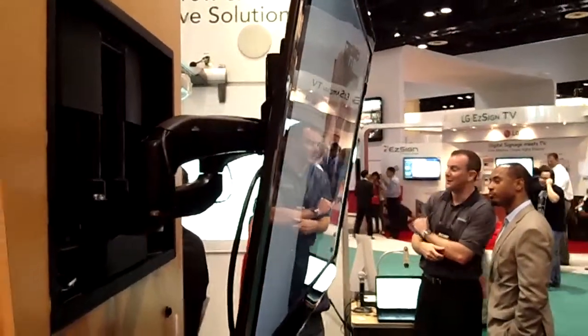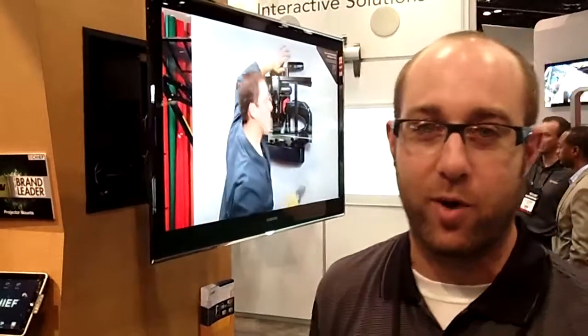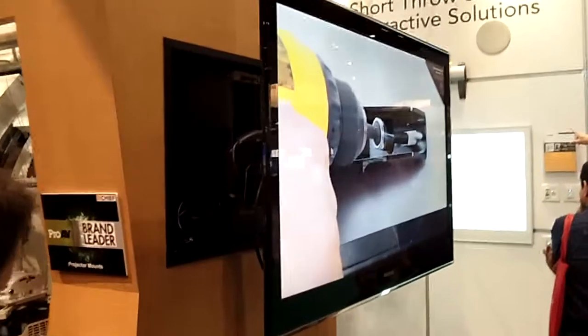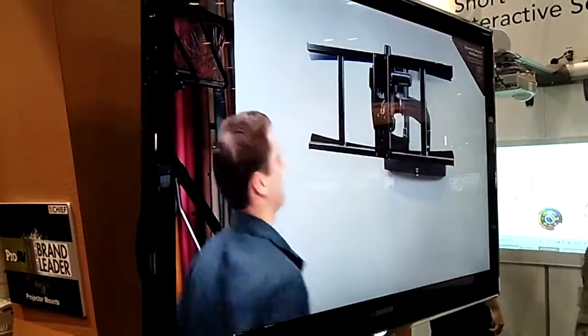You can set three different presets with our remote. You can hook this up into other control systems. You hit a home button and it goes right back against the wall. This is one of many brand new products here at Chief.